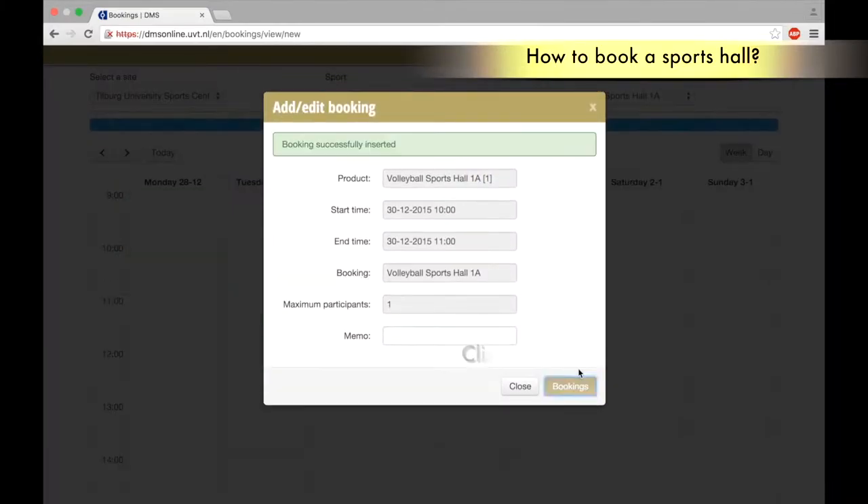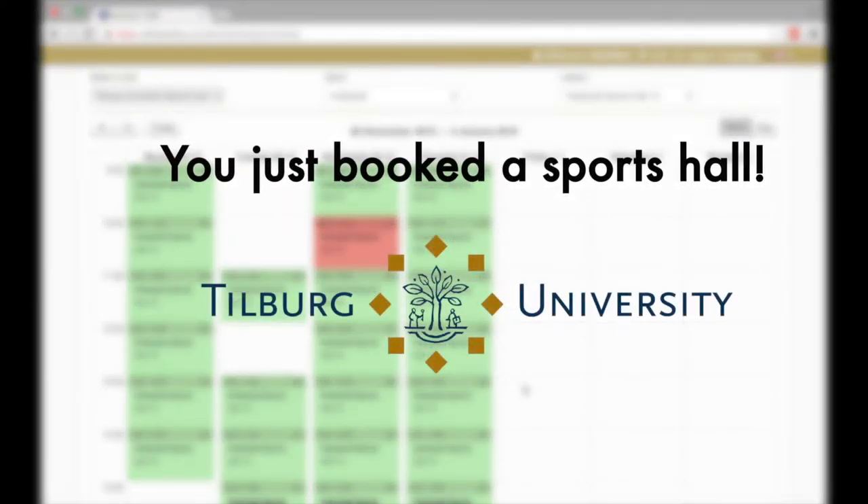Click to book. Click to close. You just booked a sports hall. You'll receive a confirmation mail. Enjoy your sports session.